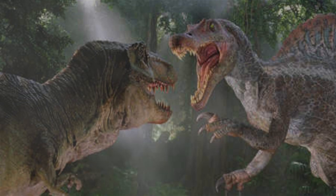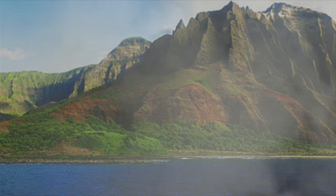With Colin Trevorrow dropping information recently on Isla Sorna, Site B is back into the limelight once again. We're going to go over the details of what that can mean for Jurassic World Dominion right now.